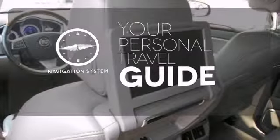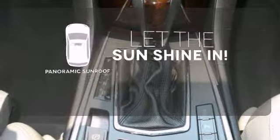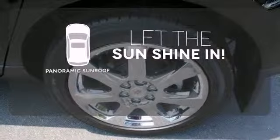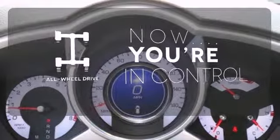It comes with a navigation system to easily guide you to your destination. Opening up to the world is a little easier with a panoramic sunroof. This vehicle with its grippy all-wheel drive can handle anything Mother Nature throws at you.